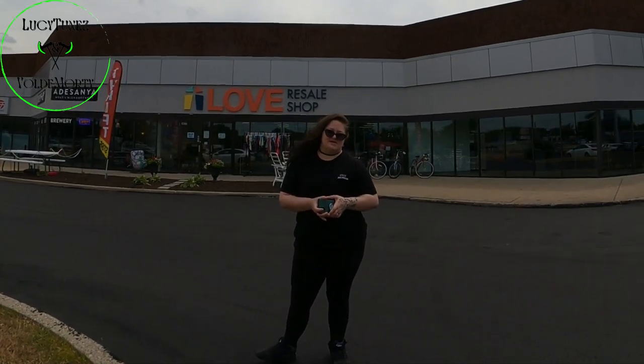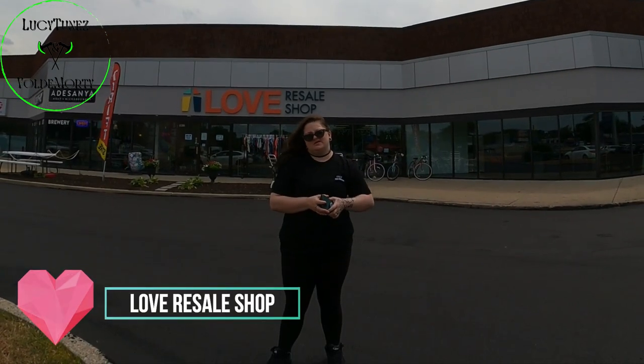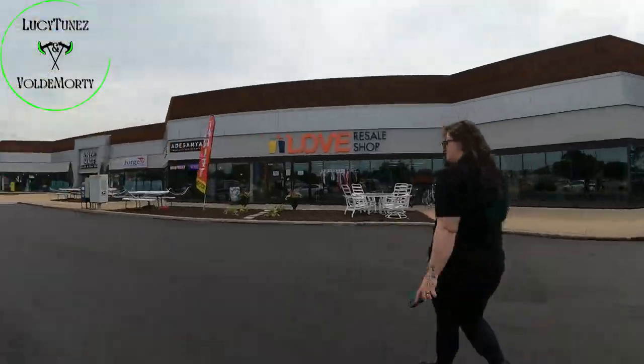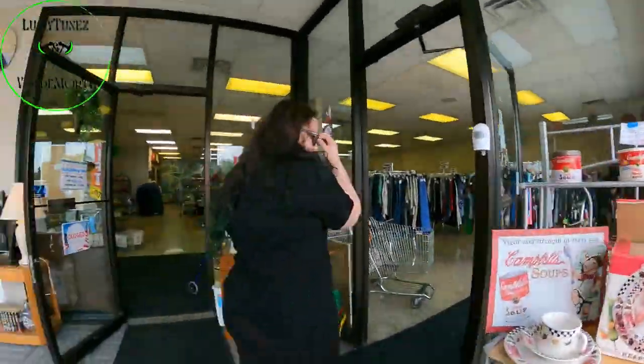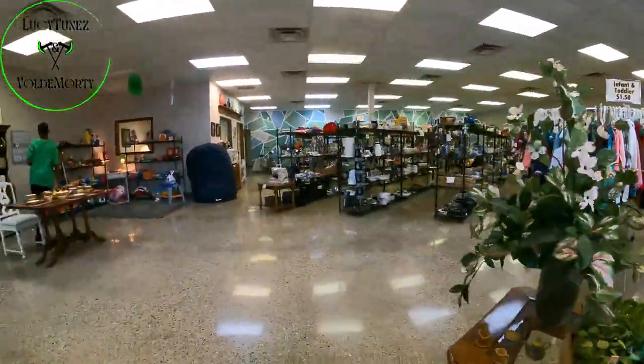All right guys, today we came to Love Resale Shop. Let's see if they got anything good. We just so happened to see this resale shop passing by so we decided to take a look inside.